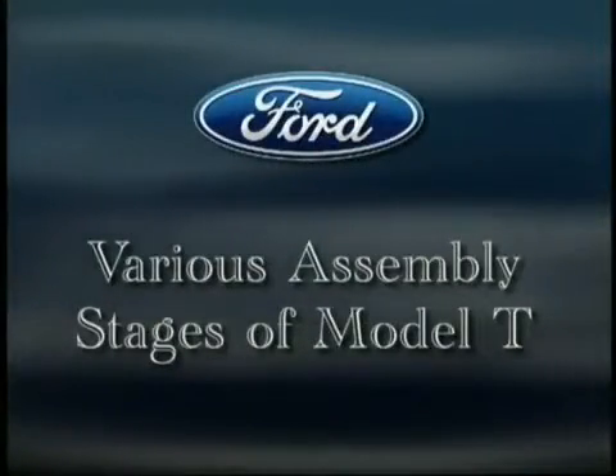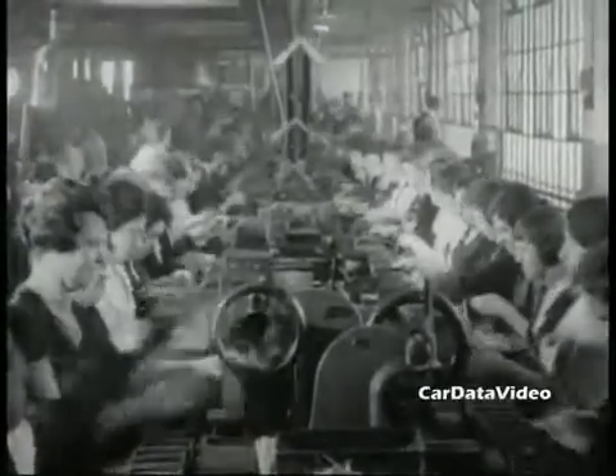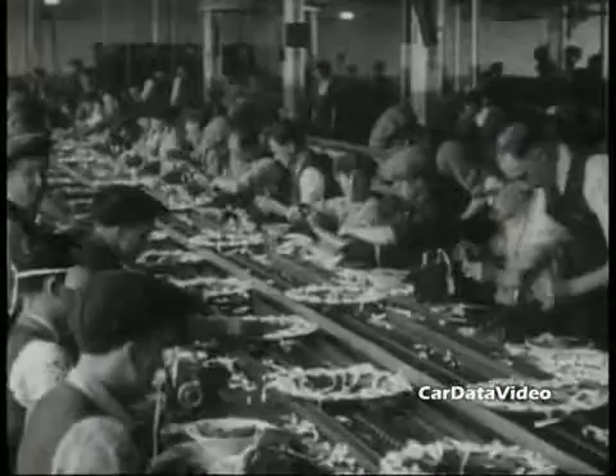Hi, this is Kelly from Car Data Video, and today we're going to have a history lesson. Of all the automobiles that have ever been designed and built in the world, there's one that stands out as most significant above them all, and that's the Model T Ford.